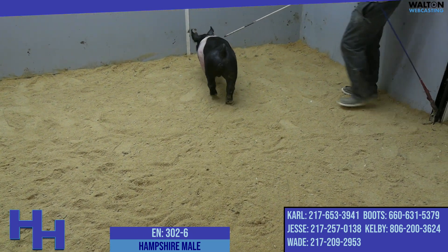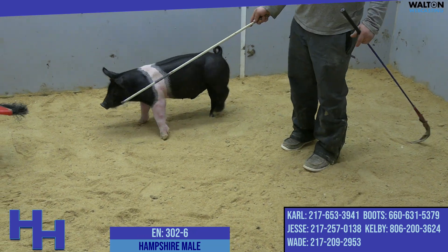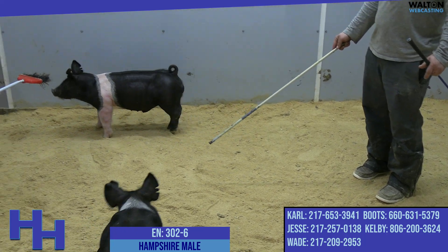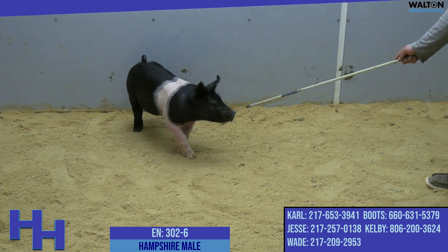But if you're patient and you work on it, it'll get there — you just got to be able to give him some time. So this is 302-6, the traditional belted of the 302s. He's a Throwback x Diablo.